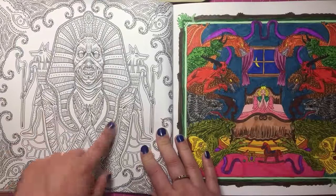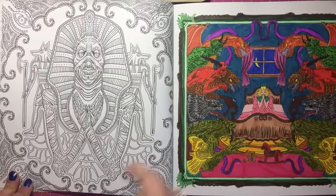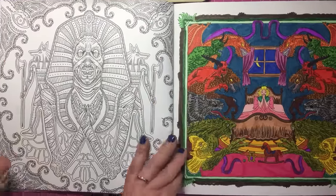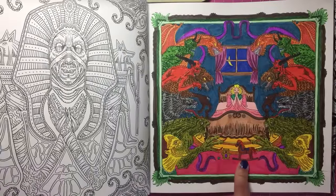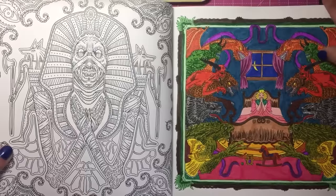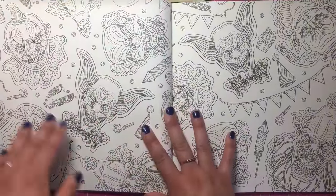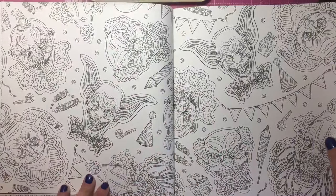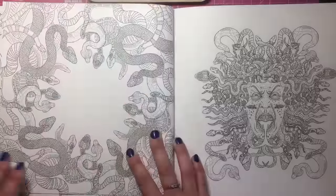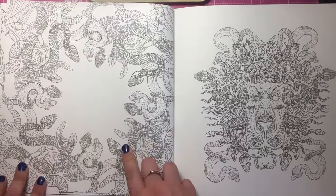We've got a mummy — sort of Tutankhamun mummy with hieroglyphs and those creatures like jackals — with a nice border. And this is another page I've completed: a girl lying in bed with all the monsters coming out of the closet surrounding her. Here we've got everybody's favourite scary thing — clowns of all different looks and levels of scariness. We've got a sort of Medusa snakey page where you could draw something in the middle if you wanted.